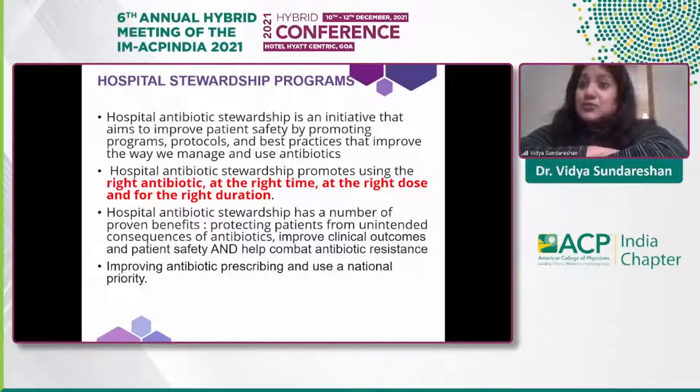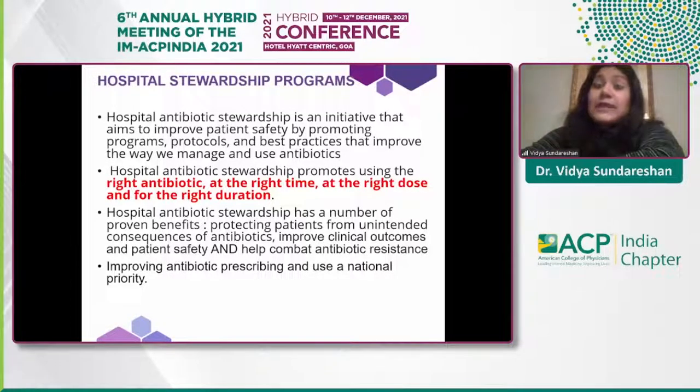I'm going to focus on hospital stewardship programs — initiatives to promote patient safety through protocols and best practices for appropriate antibiotic use. The goal is to use the right antibiotic at the right time, the right dose, and the right duration. These programs protect patients from unintended consequences, improve clinical outcomes, enhance patient safety, and help combat antibiotic resistance — now a national priority.